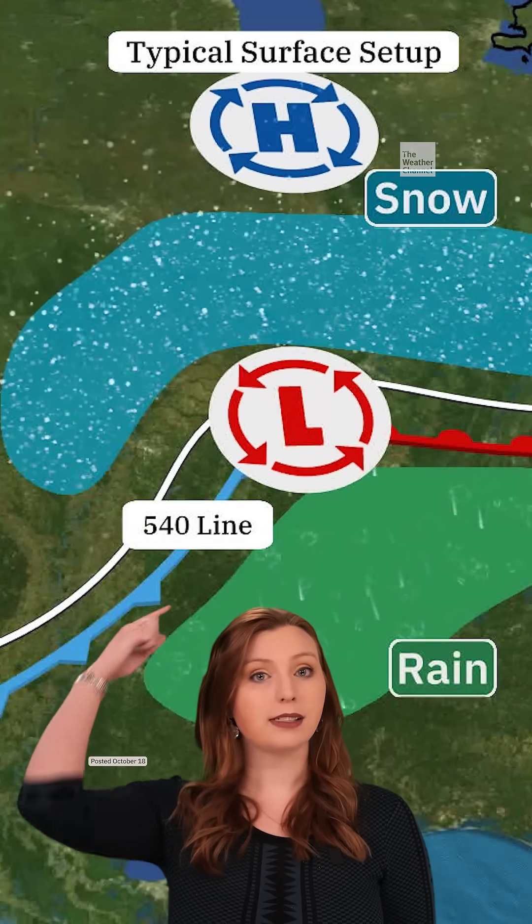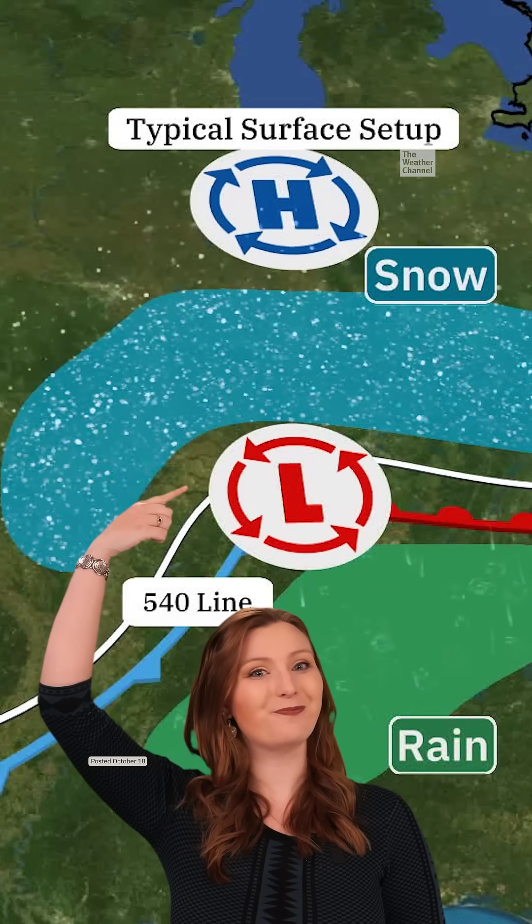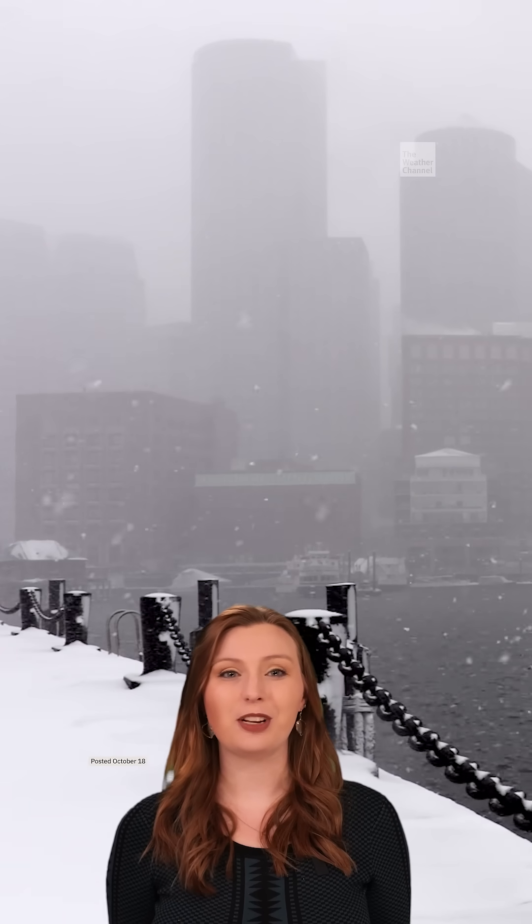So generally, south of the line means rain, north of the line means snow. Obviously there are a whole bunch of circumstances in which that's not necessarily the case, but we're just not going to worry about those for now.